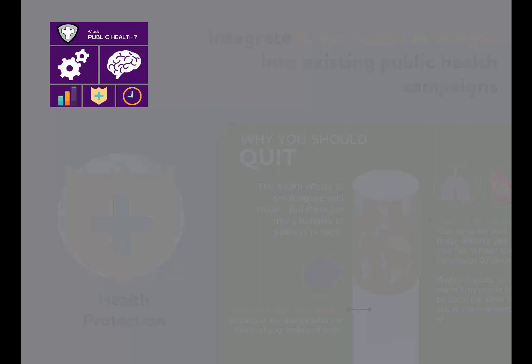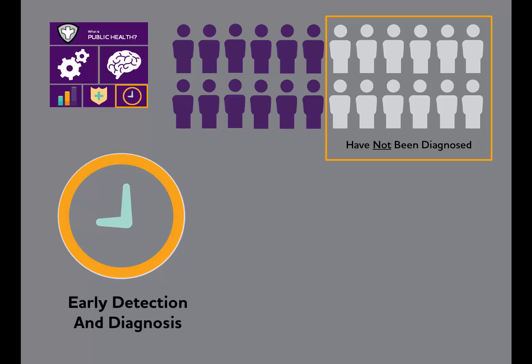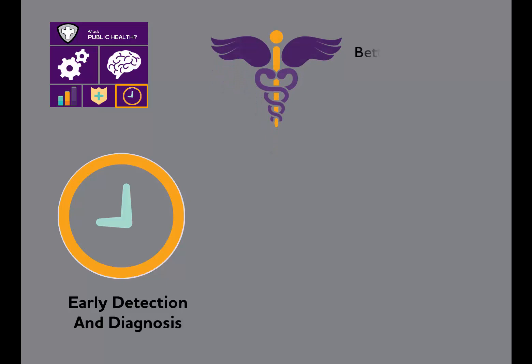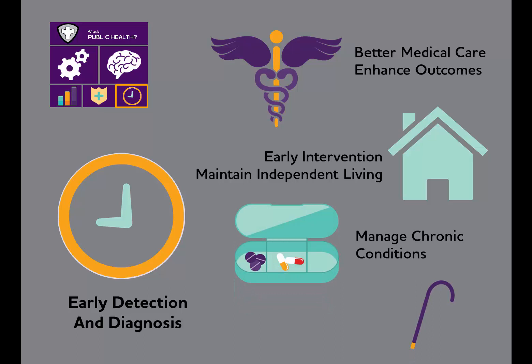As many as half of those living with Alzheimer's or another dementia have not been diagnosed. This makes a third technique of public health — promoting and assuring early detection of disease and disability — vitally important. Early detection and diagnosis are the best ways to provide better medical care and enhance outcomes, and offer the best opportunities for early intervention and maintenance of independent living. They also support better management of multiple chronic conditions and avoidance of injuries, such as falls.